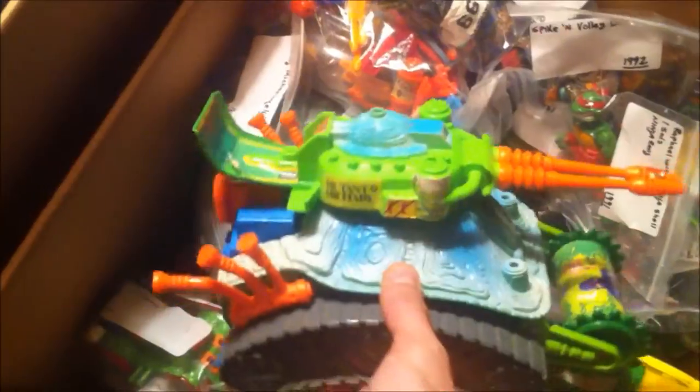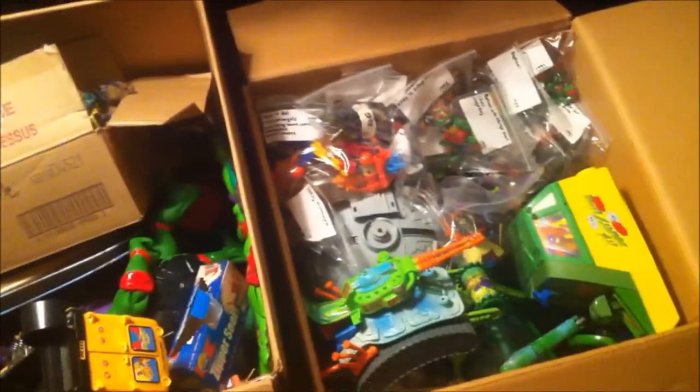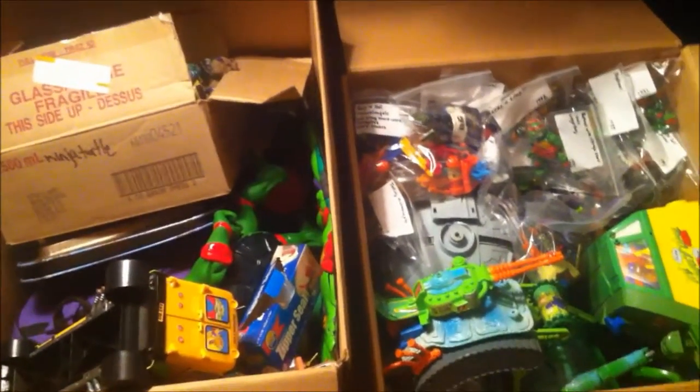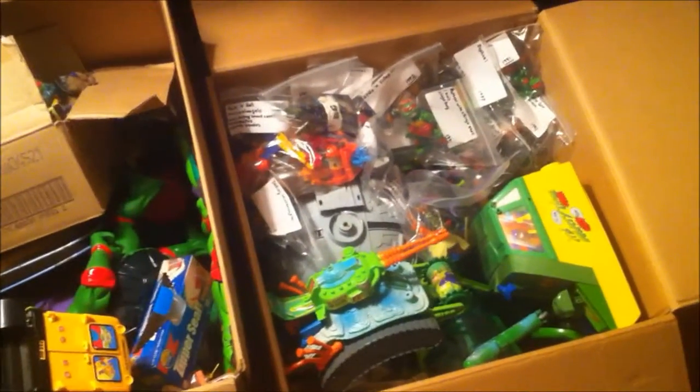We did end up with the mutagen tank, we got the turtle tank which is pretty sweet as well, and I do have the party wagon — it's just over there on the other side of the room. I just wanted to give you guys a cool little video of vintage Ninja Turtles. Pick them up if you see them because they are hard to find. I'm a big Ninja Turtles, He-Man, Thundercats, Ghostbusters kind of guy, so when I see vintage Ninja Turtles I usually jump on them. They come with so many accessories and it's very hard to find complete figures.